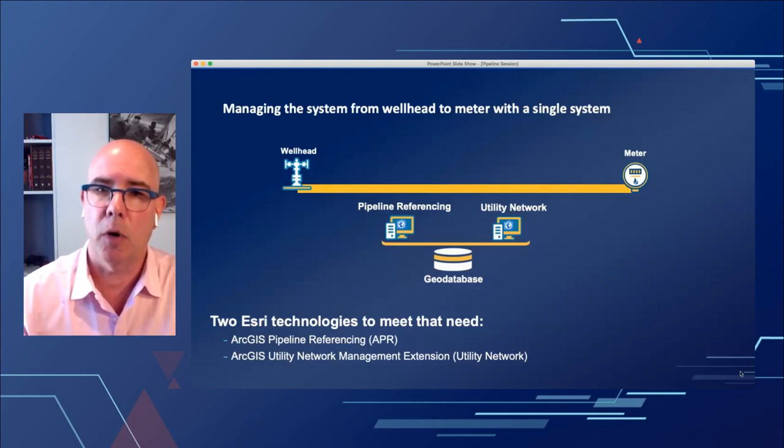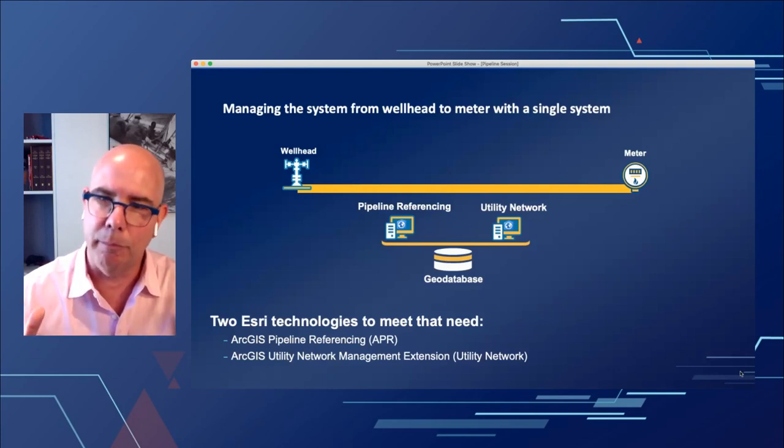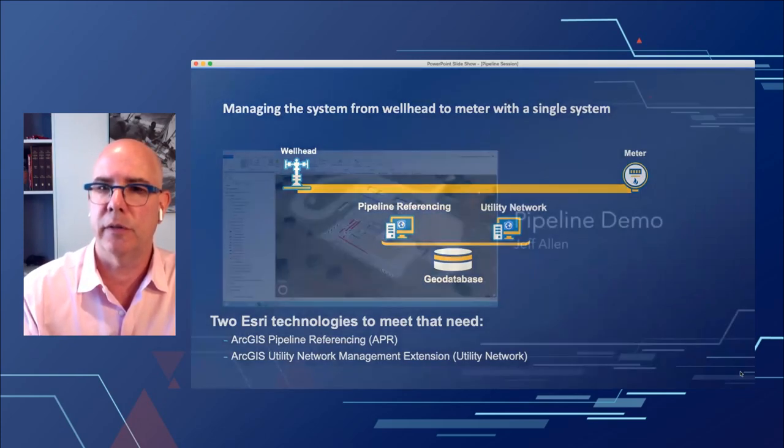We also apply the utility network to build a connected model. If we just have routes and measures but don't know how the system is connected — which valves are open or closed, what's a pump or compressor station, what's downstream — we can't do forward predictive analysis. We need the intelligence of the utility network building a connected model, and the power of linear referencing for all the regulatory layers. That's the package we're offering: these tools on a single enterprise geodatabase working together to build the foundation of the digital twin.